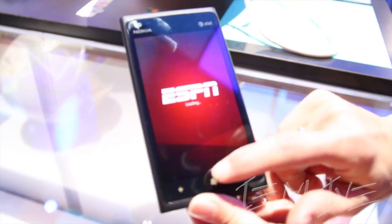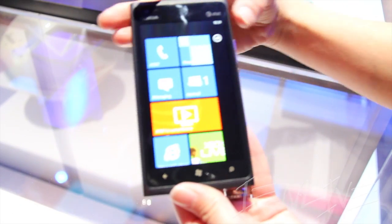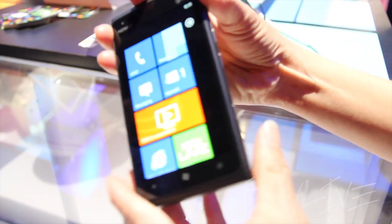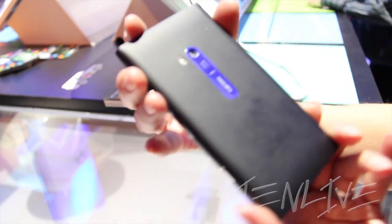The connection here at CES is not so great. But anyways, it comes preloaded with three exclusive apps. On the back, you'll see the primary camera.